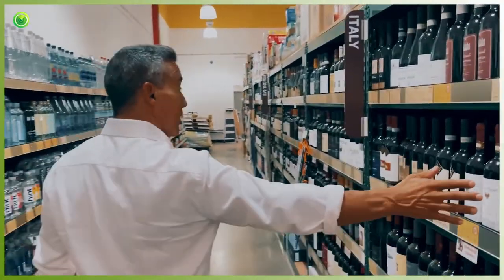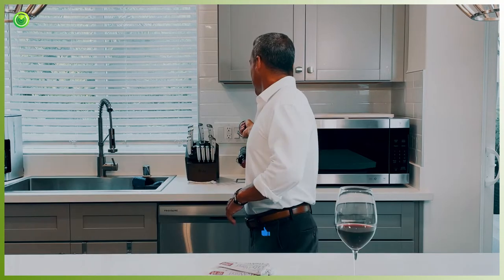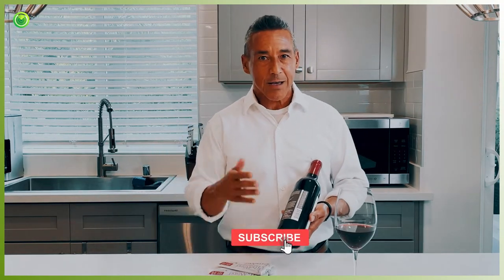As a sommelier, I host a lot of wine tasting events, so I learned firsthand how many people are affected by wine side effects. I've got great news — there is finally a solution that will help to eliminate wine side effects and make your wine taste better. But first, let me explain why people get wine headaches and other symptoms.